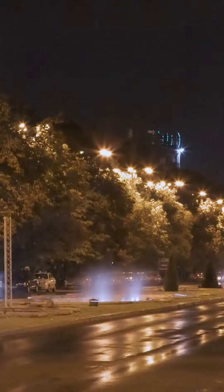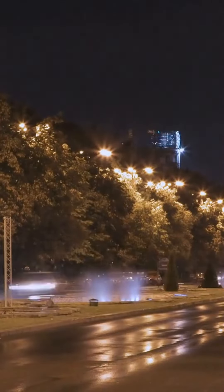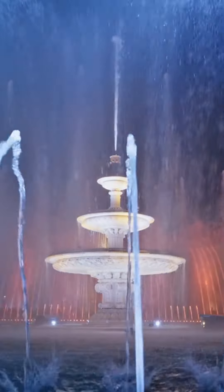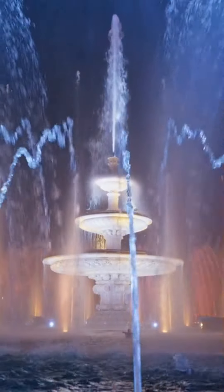That's it for our five-minute travel guide to Bucharest. We hope you enjoyed our tour and have a great time exploring this amazing city for yourself. Thanks for watching!